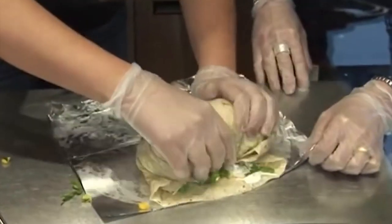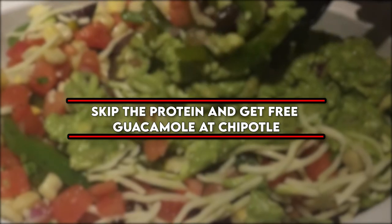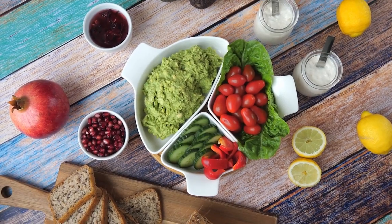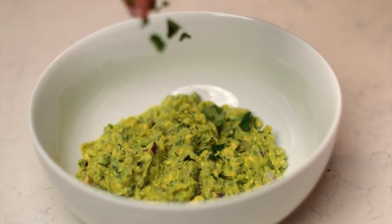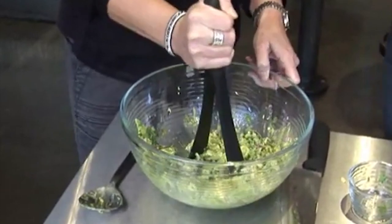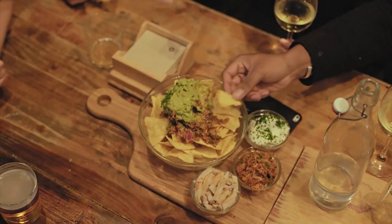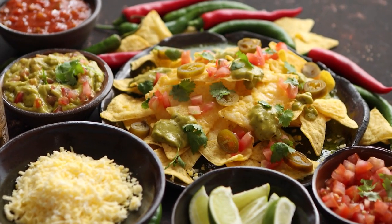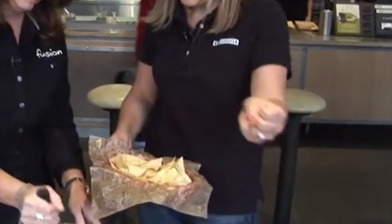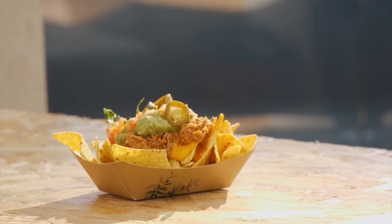Number four: skip the protein and get free guacamole at Chipotle. If you pass on meat or the sofritas protein option, you get a healthy, satiating guacamole serving free of charge. If you're not willing to skip the protein but want guacamole, ask for it on the side — they tend to give you more on the side than on your burrito. Also, if you get a burrito bowl, you can still get a tortilla on the side free of charge.